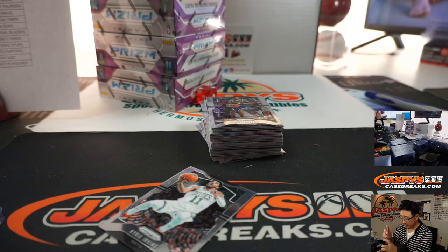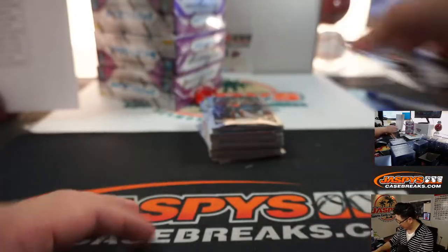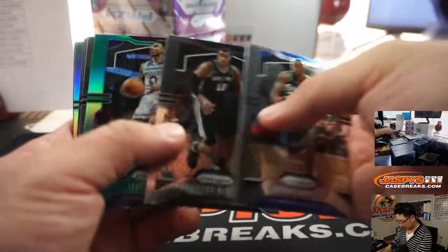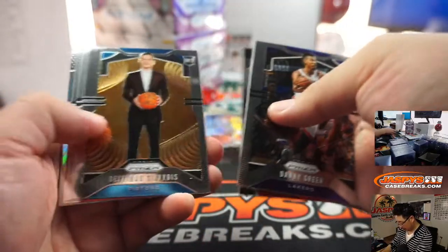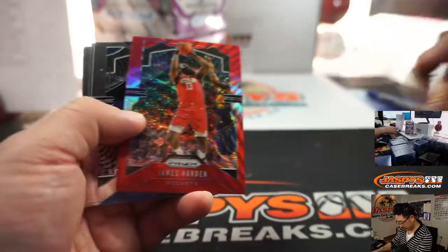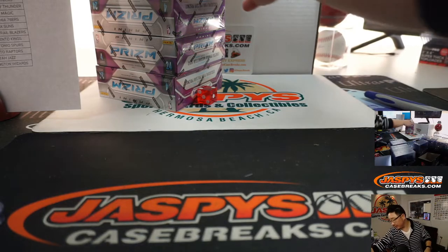Rich Schmidt with the 76ers — Matisse Thybulle. He's pretty good. I think the Sixers really like him. He can shoot, but he also — which is somewhat rare for a younger player — plays defense from what I understand. Tried to trade, couldn't trade. Marcus Aldridge Silver. All right, box one in the books. Next box.